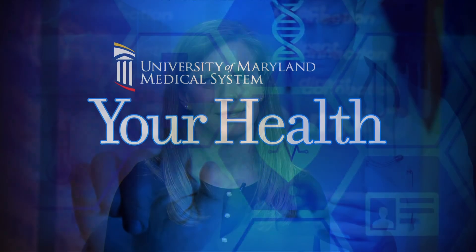Joining us in the studio for this week's health segment is Dr. Elizabeth Nichols, Assistant Professor of Radiation Oncology at the University of Maryland School of Medicine and Radiation Oncologist at the University of Maryland's Greenbaum Comprehensive Cancer Center.